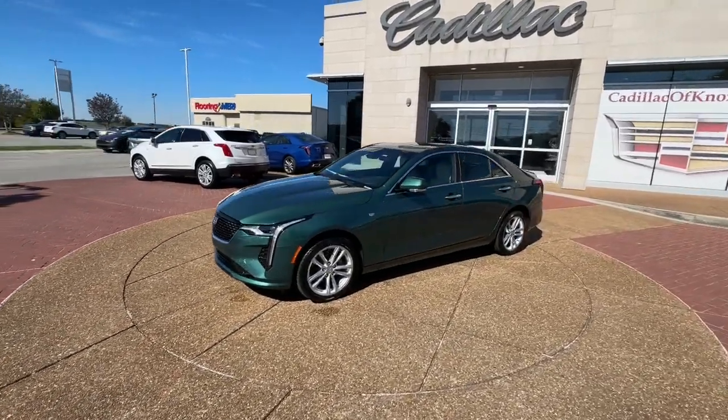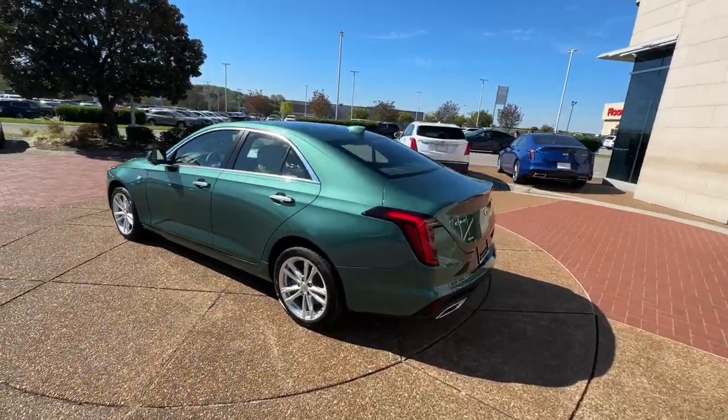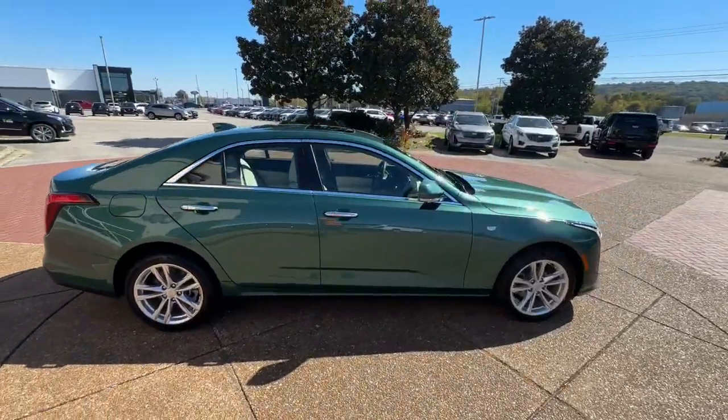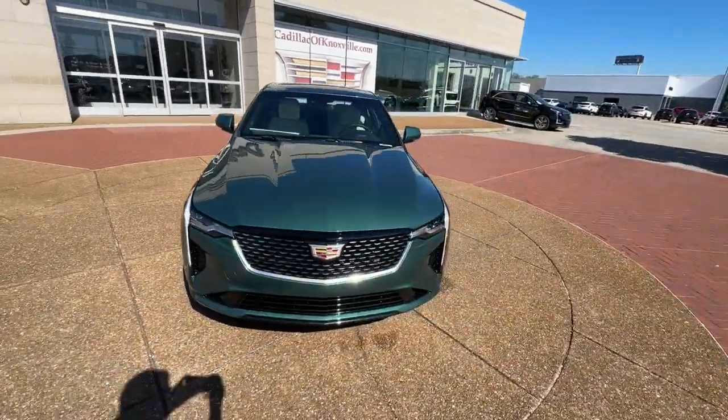Get a feel for the 2025 Cadillac CT4. Take a closer look at this sharp-looking Cadillac CT4. Lithe and luxurious, it captures attention with its sharp, tailored styling and offers upscale amenities to make every drive a delight.